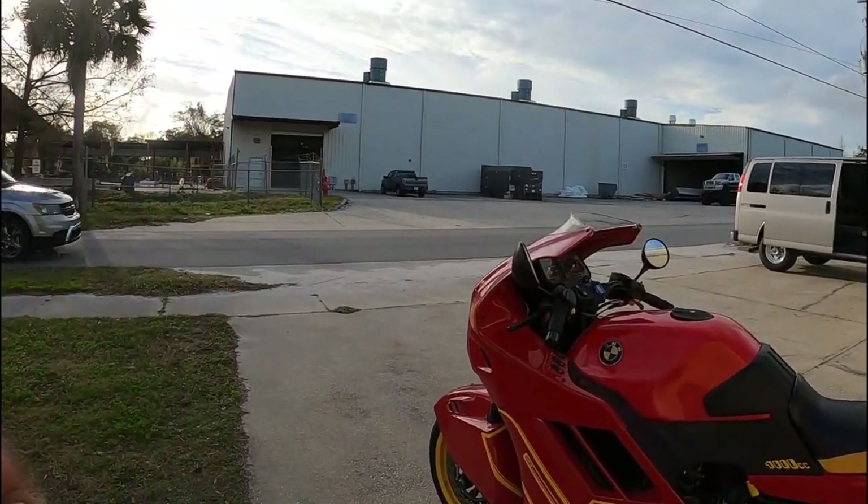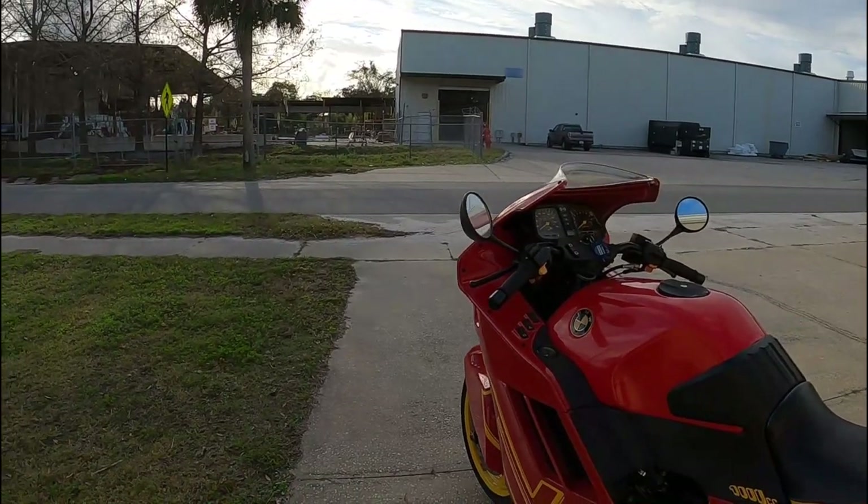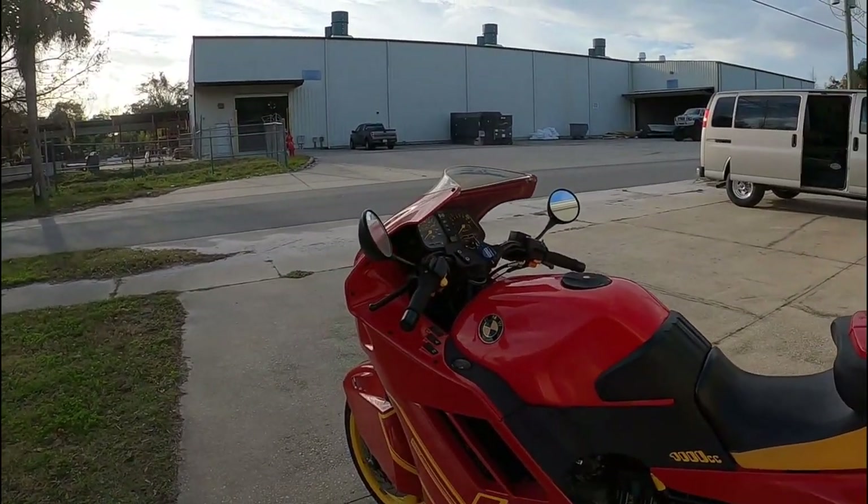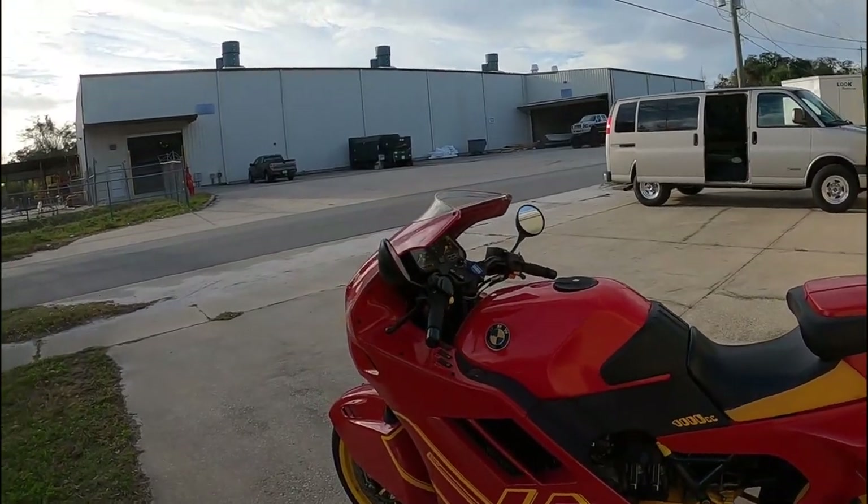It took me five years to finish it. And in the end, I was so disgusted I never rode it. I just threw it in the corner of the shop and threw a sheet over it. Today, we ride the BMW.